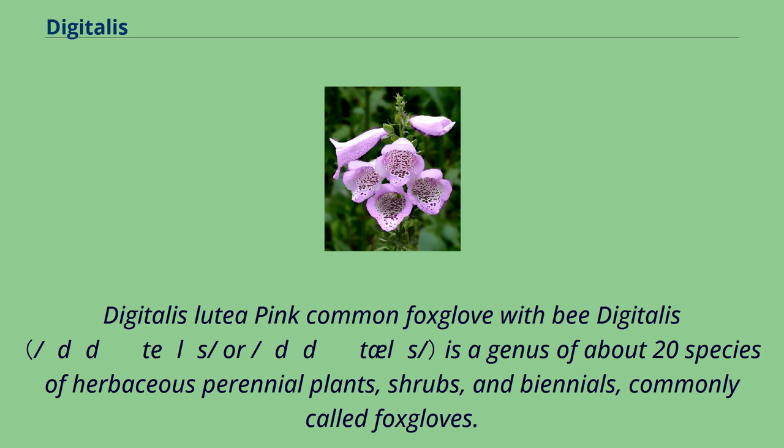Digitalis lutea, pink common foxglove. Digitalis is a genus of about 20 species of herbaceous perennial plants, shrubs, and biennials, commonly called foxgloves.